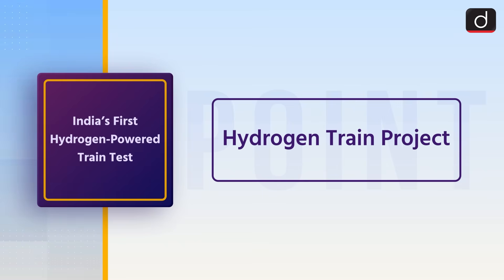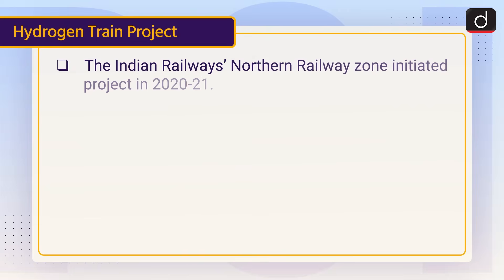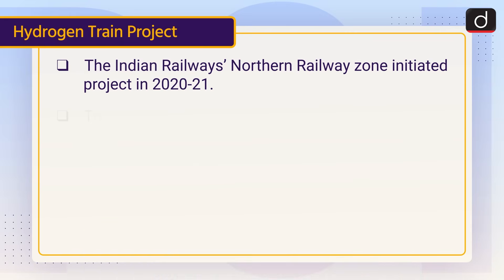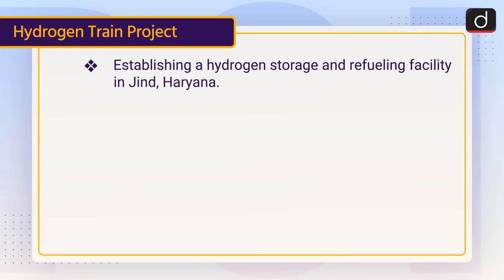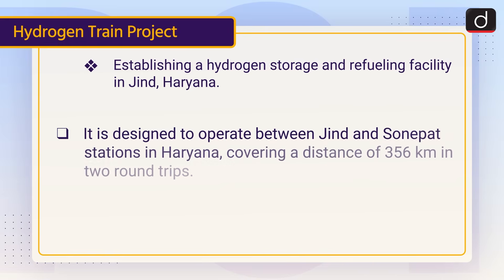Now let's discuss the Hydrogen Train Project. The Indian Railway's Northern Railway Zone initiated this project in 2020-21. It consists of two main components: converting two standard 1,600 horsepower diesel-powered cars into hydrogen fuel cell-powered traction systems, and establishing a hydrogen storage and refueling facility in Zindharyana. It is designed to operate between Zindh and Sonipat stations, Haryana, covering a distance of 356 kilometers in two round trips.